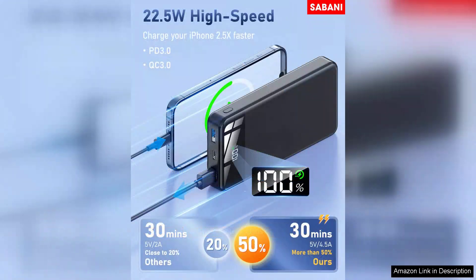The four built-in USB ports are a game-changer, allowing you to charge four devices simultaneously. This feature is invaluable for those who juggle multiple devices or share with friends and family during outings.